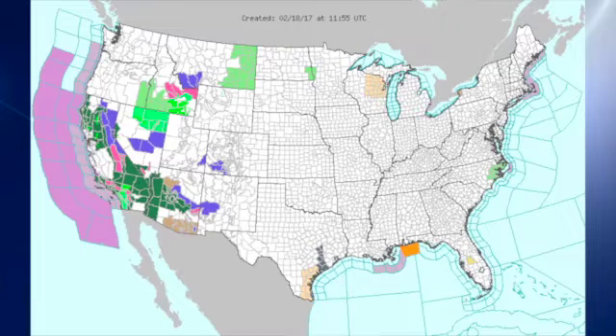The watch/warning map is actually pretty clear across the eastern two-thirds of the country, but we have a lot of watches and warnings in terms of flash flooding going on across California and the southwestern United States as that weather system comes in.